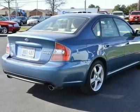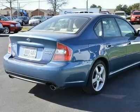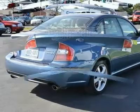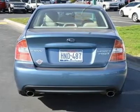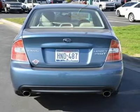Front reading lamps, passenger airbag sensor, front head airbag, rear head airbag, child safety locks, emergency trunk release. Engine: 2.5L DOHC Turbo H4, transmission: 5-speed automatic.